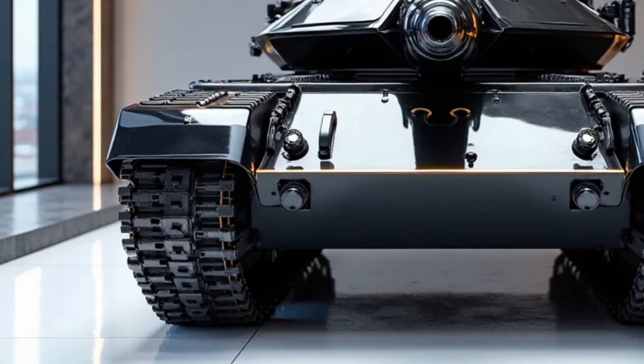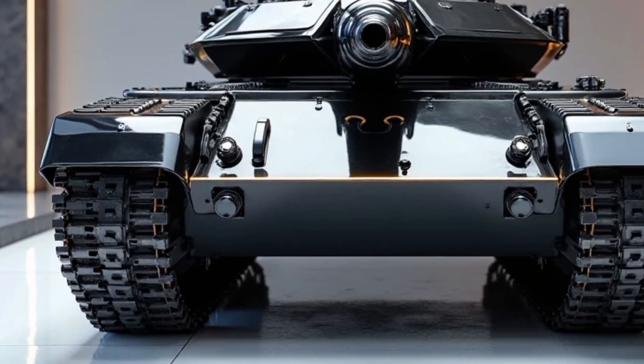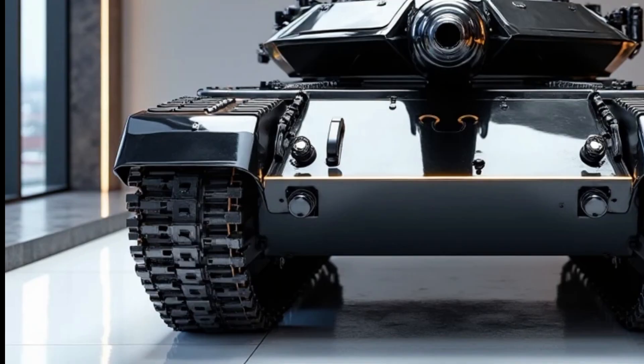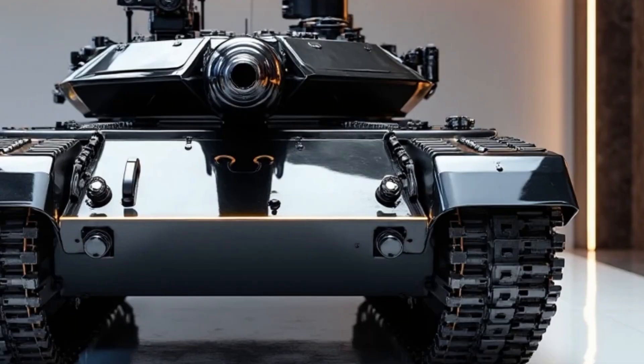Mobility is where the T-80 BVM shines. Despite its 46-ton weight, it offers smooth ride characteristics thanks to its hydropneumatic suspension. It can traverse rivers up to 1.8 meters deep without preparation and climb steep gradients, making it highly versatile in both urban and off-road environments.